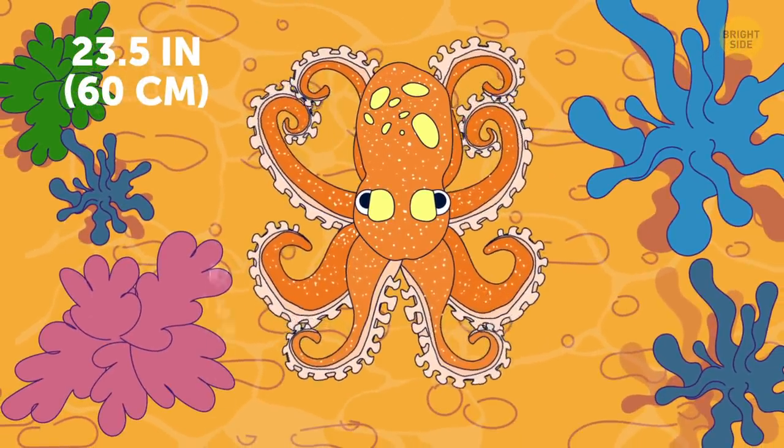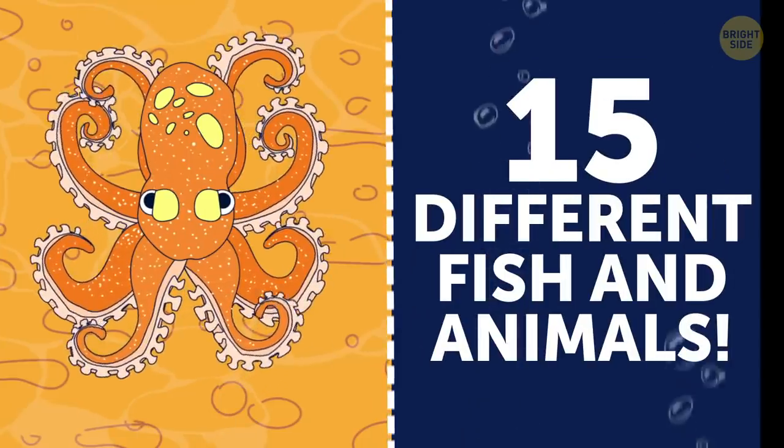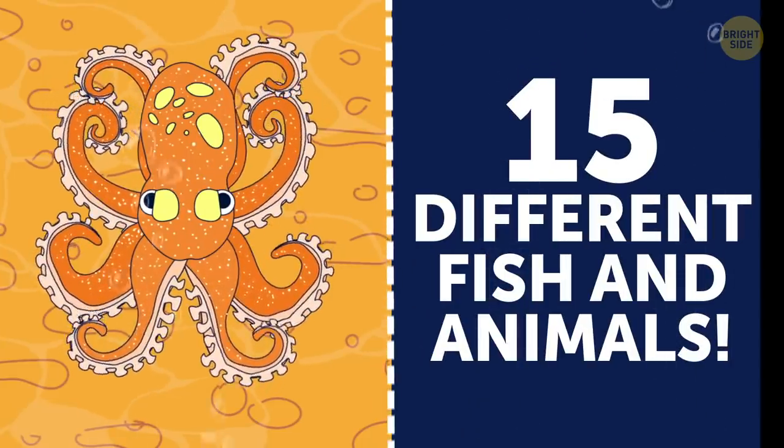Lizard island octopus is otherwise called mimic octopus because it can mimic the looks and behavior of up to 15 different fish and animals.